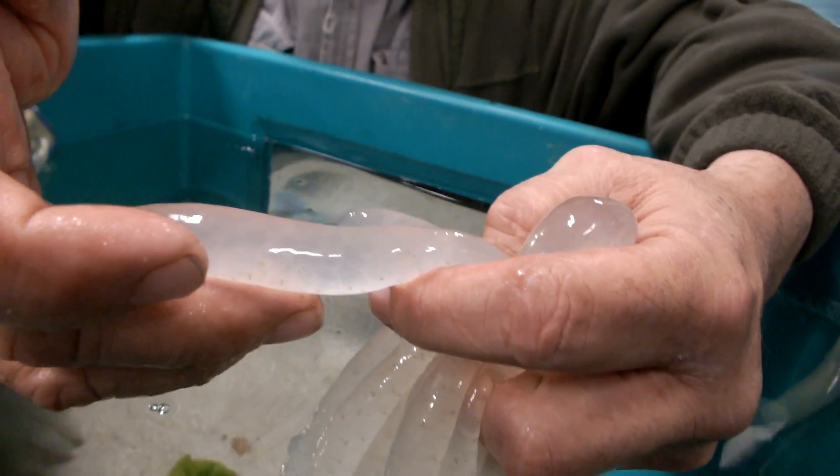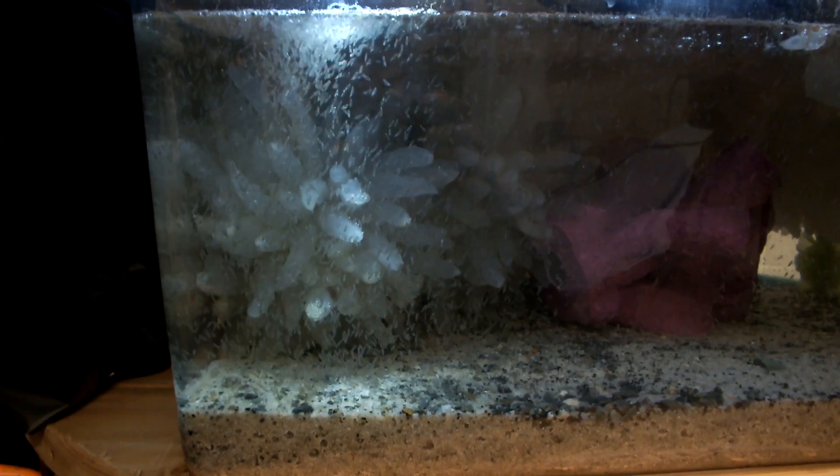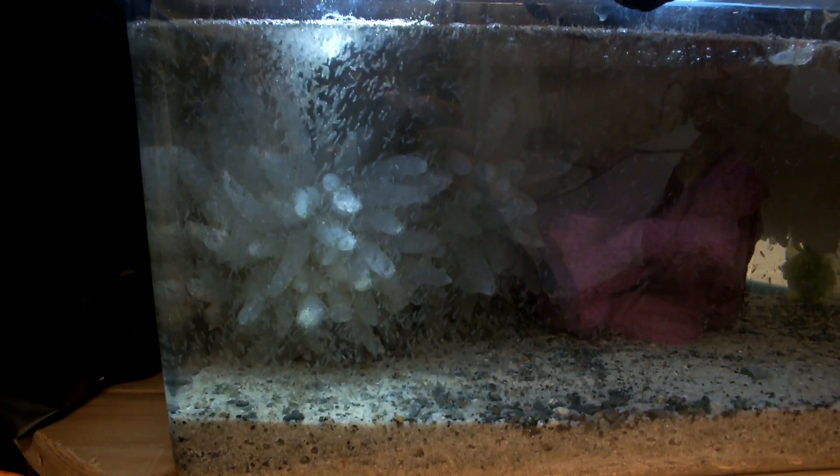We're looking at a tank with a number of squid eggs that are in capsules, and they look like big anemones, maybe giant sea anemones. Within each capsule, which is a long finger-like appendage-looking thing, there may be 30 to 40 eggs in each one of those. I can't begin to tell you how many of those we have, but I would think four or five hundred of them.